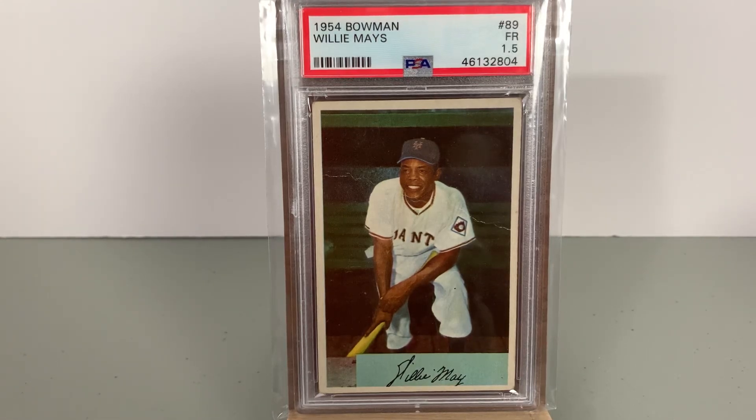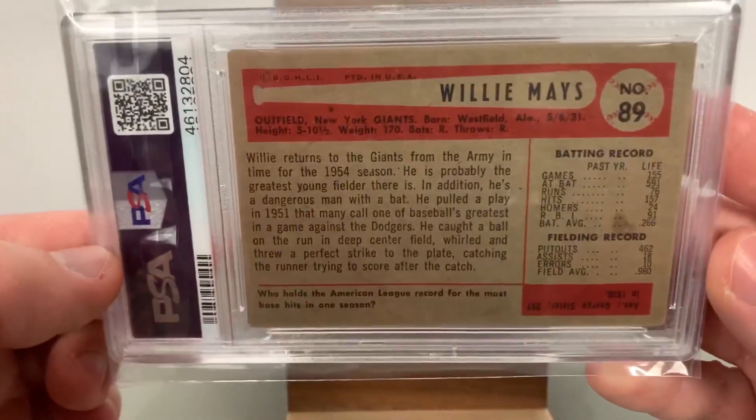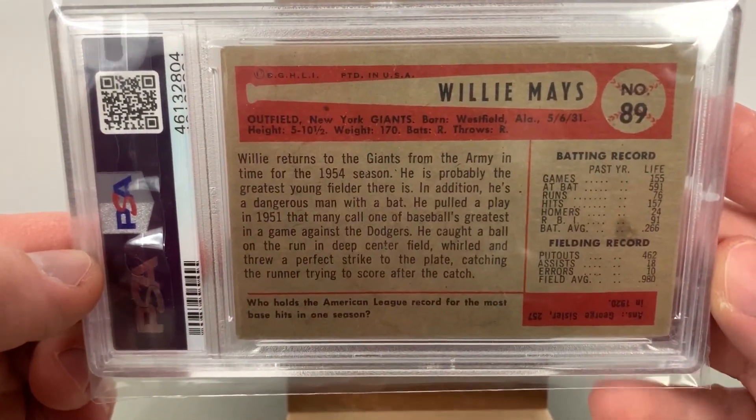Any chance you have to pick up an early year Willie Mays, I feel like you've got to take it, especially at a good price. It's a card that I would not be able to afford in a five, six, seven, or eight — but in a one and a half I was able to make it happen. I think that's a wise play in today's market to pick up the all-time greats.